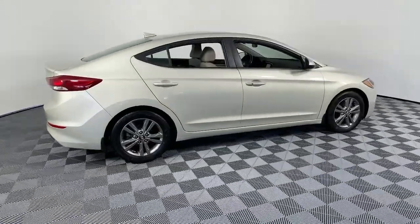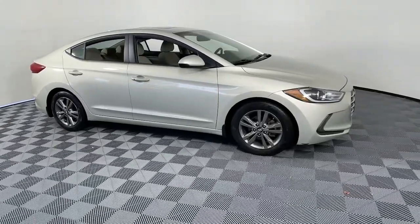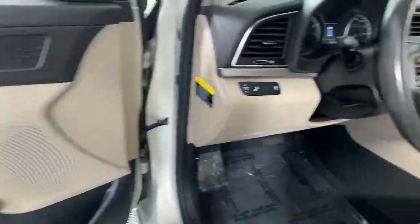Picture yourself in the 2018 Hyundai Elantra. This vehicle is an outstanding buy with fewer than 45,000 miles on the odometer.